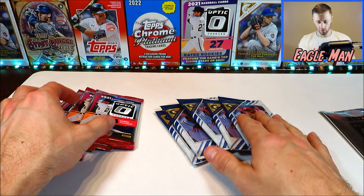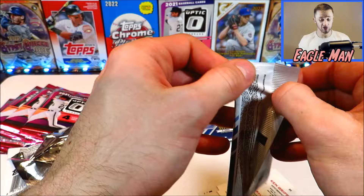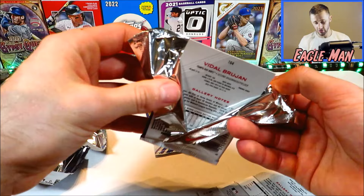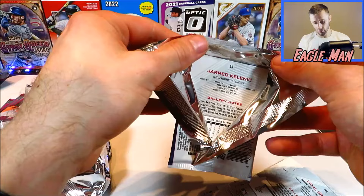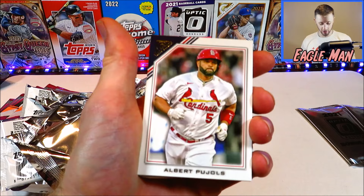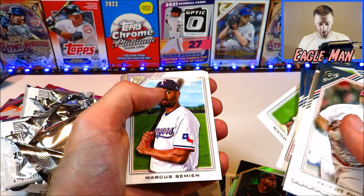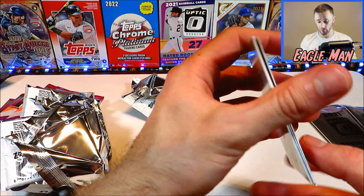Opening up the 2022 Topps Gallery packs — I've had decent success with this product before, got my first ever redemption from it. Last pack of 22 Gallery: Pujols, Ichiro, Lodolo rookie, Andre Jackson Artist Proof, Griffey, Cedric Mullins, Wander Franco rookie, Joey Votto printer proof, Lindor, Springer. Gallery didn't do us much there — nothing really at all.